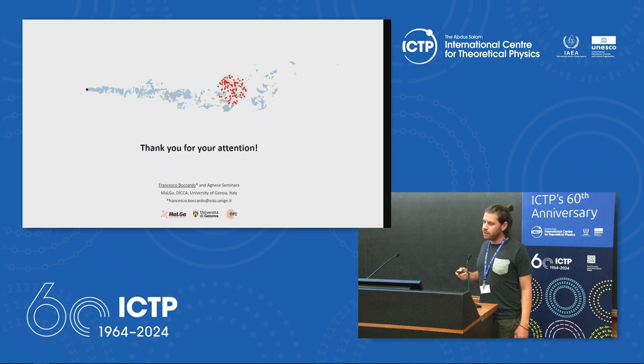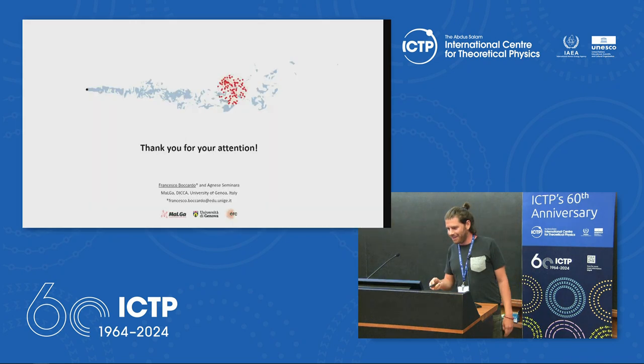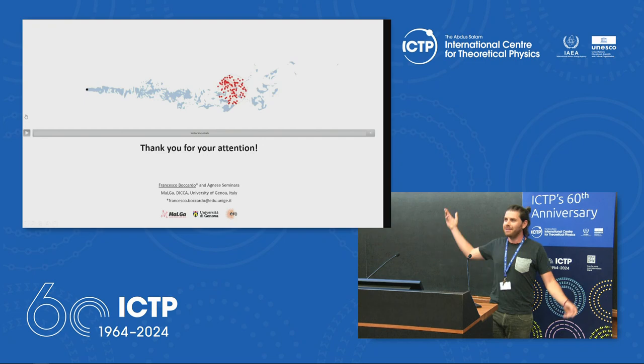With this, I thank you. Thank you, Francesco.